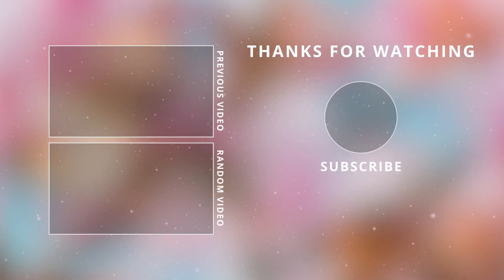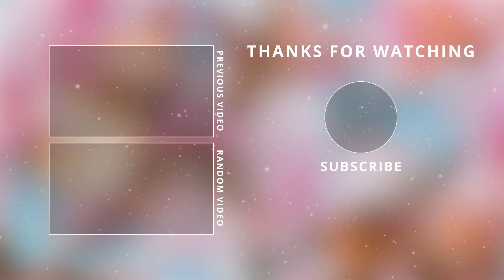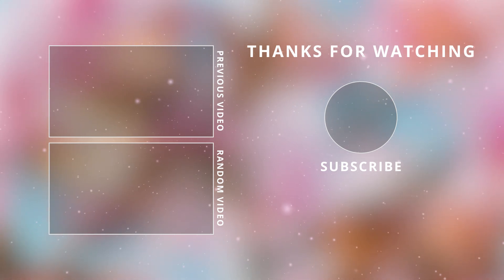Thank you so much for watching today. I hope you enjoyed this video — make sure to give it a thumbs up. Don't forget to check out my Instagram and Facebook for more, and I'll see you guys in the next one. Take care!